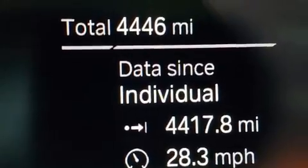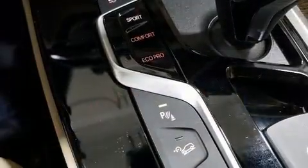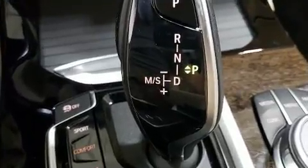Top features include rain-sensing wipers, delay-off headlights, an automatic dimming rear-view mirror, remote keyless entry, and voice-activated navigation. BMW ensures the safety and security of its passengers with equipment such as dual front impact airbags with occupant sensing.